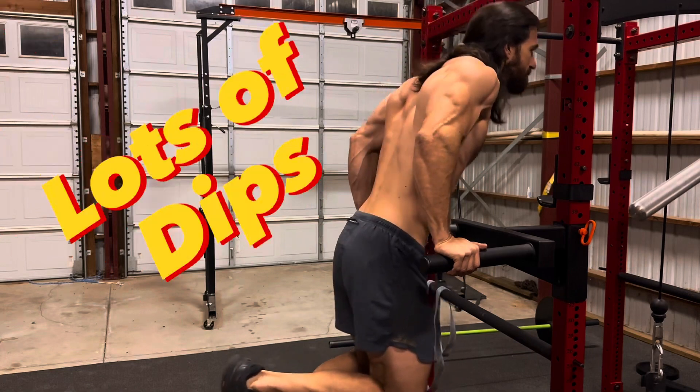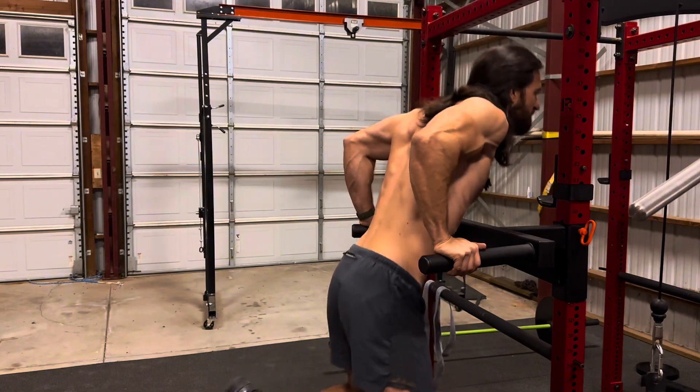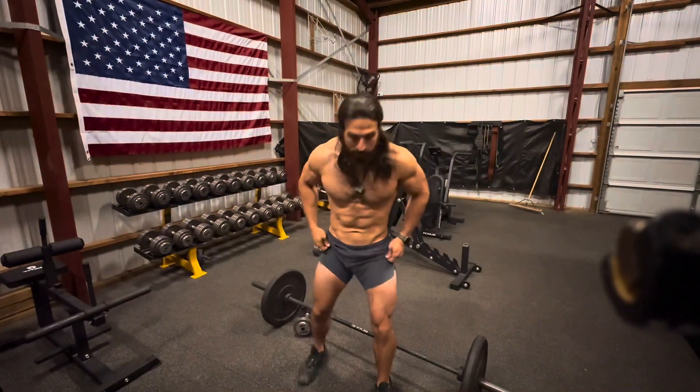On Fridays I do triceps. I tend to do a lot of dips, skull crushers are awesome, and there are some really good cable pullback exercises I like to do as well. You've probably noticed the one thing missing — legs.